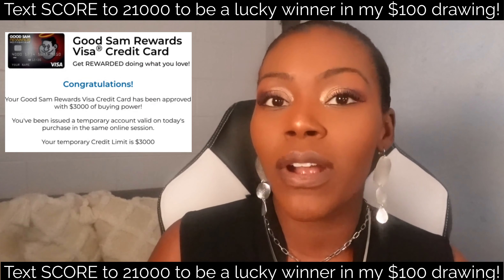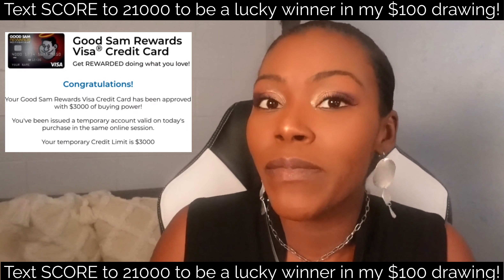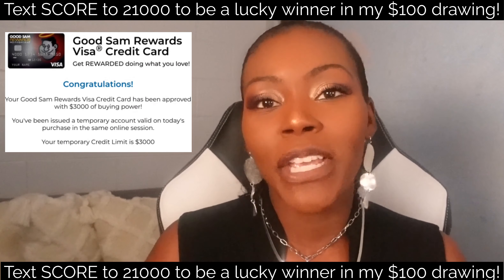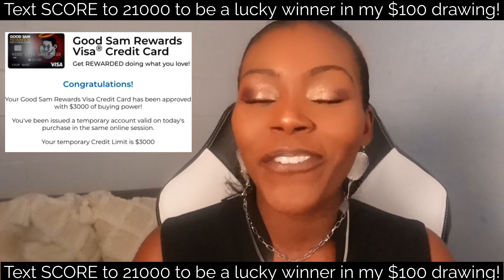If you want me to try this trick for you and get this Visa credit card, just like I helped another client — the client asked me to try, I tried it, it worked and they got it — if you want me to try this for you too, look in the description, I have the link for that.